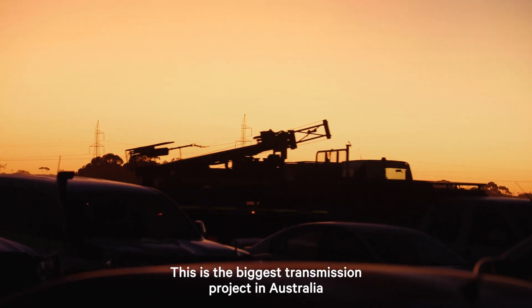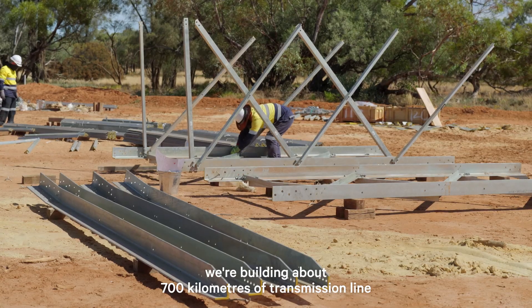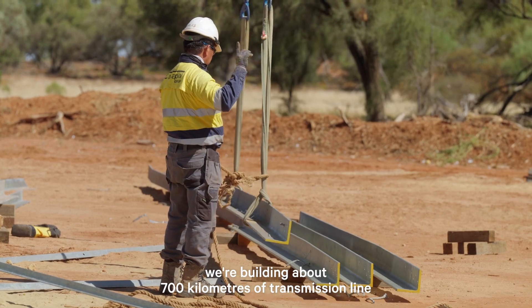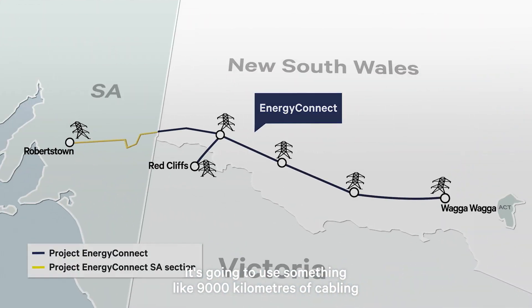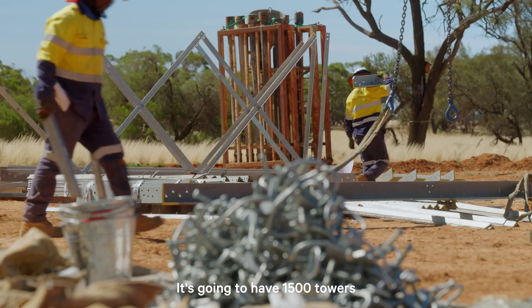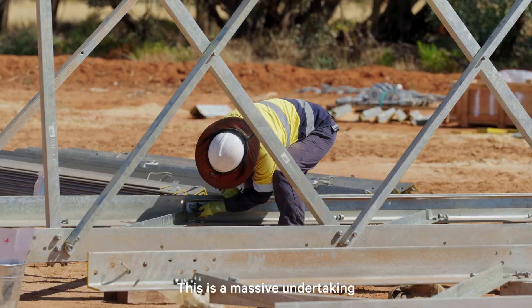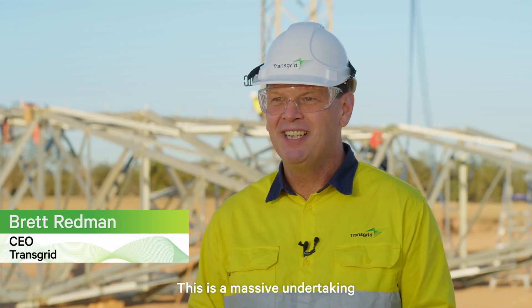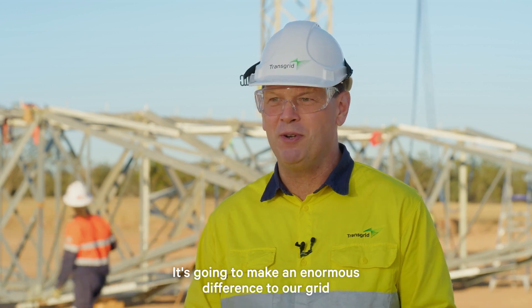This is the biggest transmission project in Australia. On the New South Wales side, we're building about 700 kilometres of transmission line. It's going to use something like 9,000 kilometres of cabling. It's going to have 1,500 towers and use tens of thousands of tonnes of steel. This is a massive undertaking that we haven't seen done in this country for a long time, and it's going to make an enormous difference to our grid.